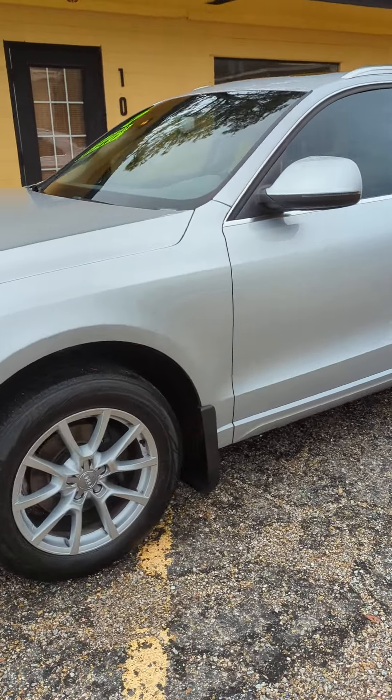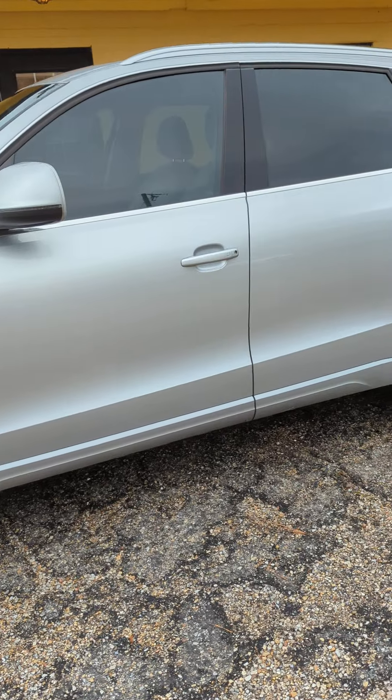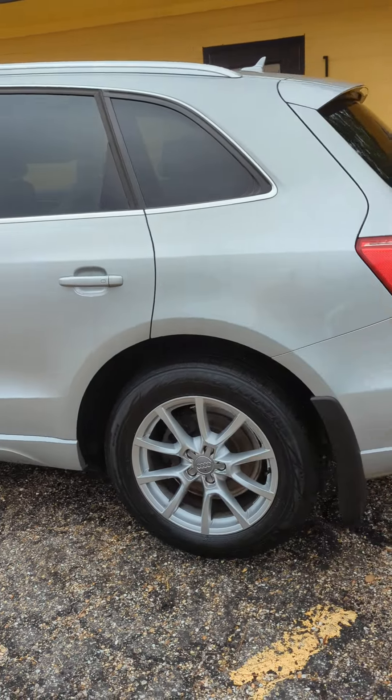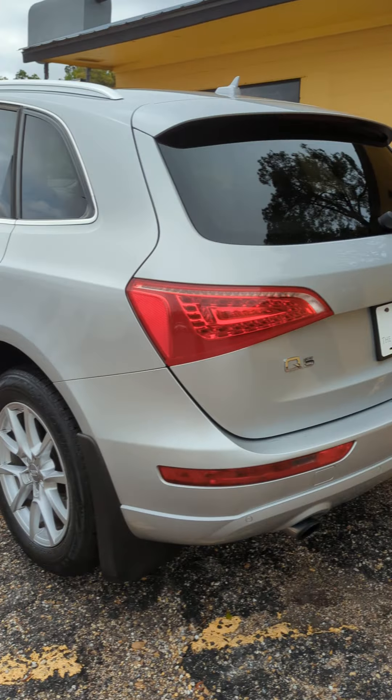Just serviced this car, had a fresh oil change. Interior and exterior in excellent condition. Drives excellent, needs nothing at all.